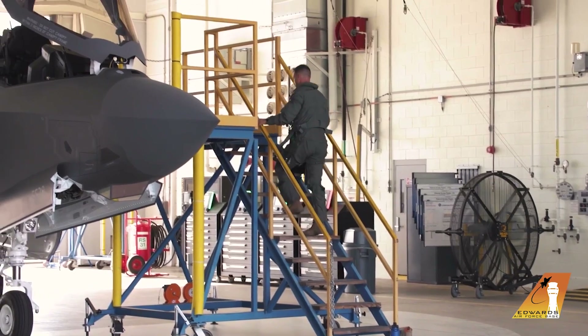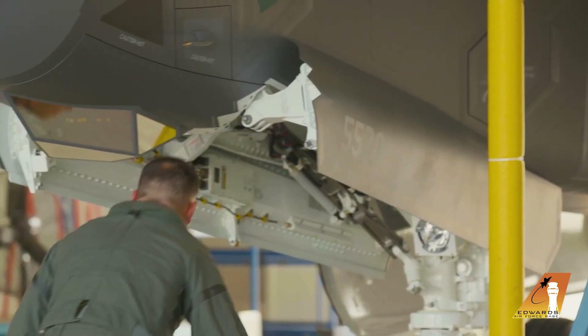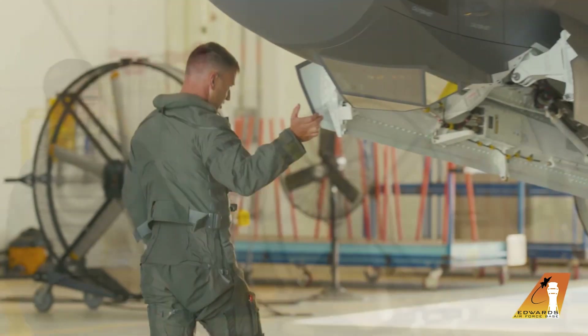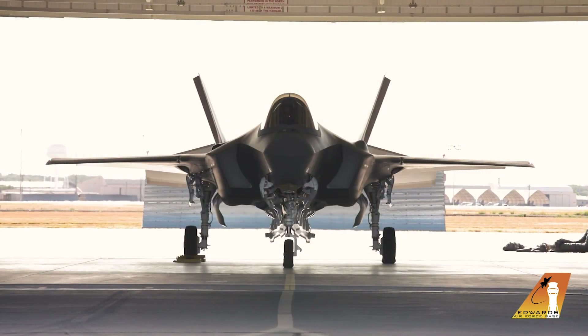I've been to the factory multiple times, but this is the first time I've actually gotten one of the airplanes and flown it here. It's kind of our newest airplane since AF7 — this is 338 — so 331 airplanes since the ITF has gotten a new airplane. It's pretty exciting and it's good to bring capability to the ITF.